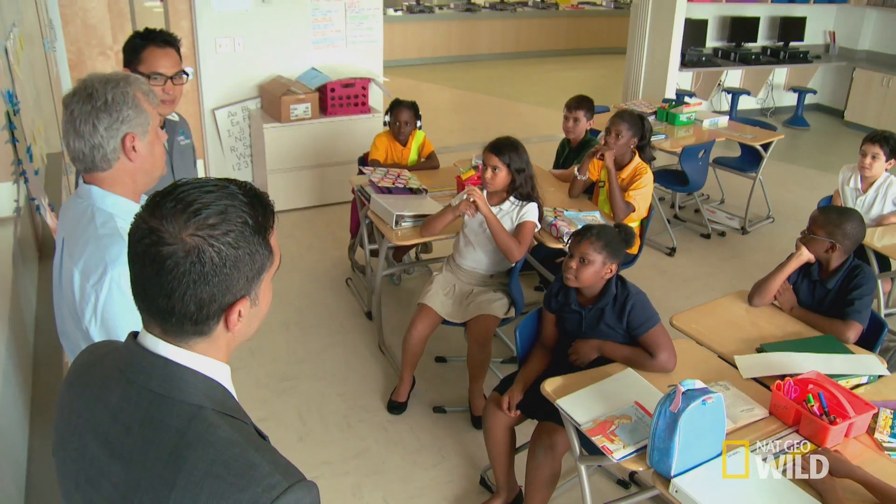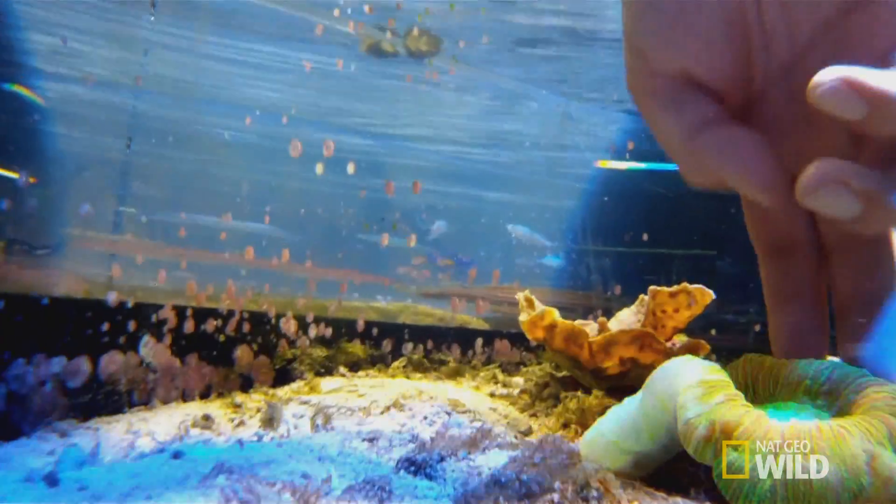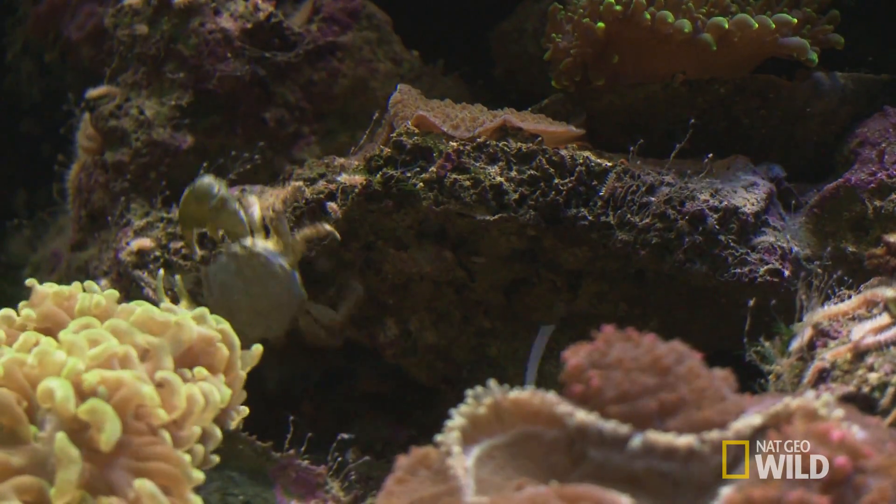Hands-on experience is the best way to get kids excited about science. So I'm going to take them with me to collect the animals. There are going to be a lot of busy little fingers in that touch tank, so we need to find hardy animals that can handle the attention. It could be disastrous if this isn't done right.